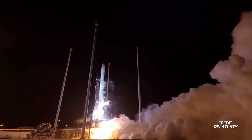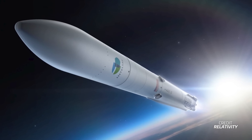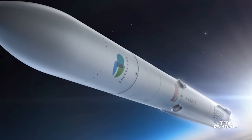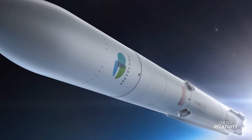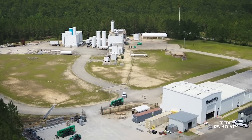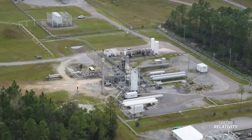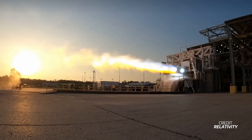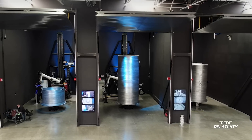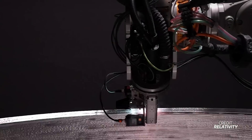Relativity Space's Terran R rocket added more flights to its manifest this week. Intelsat has signed a multi-launch agreement to launch several Intelsat satellites on Terran R over multiple years starting in 2026. There are indications Intelsat may be planning a constellation in medium-Earth orbit for the second half of this decade. With this contract, Relativity claims Terran R's growing manifest now totals $1.8 billion in backlog.